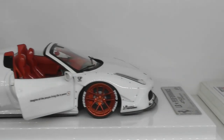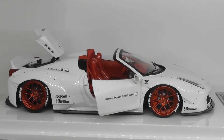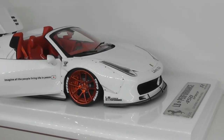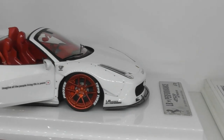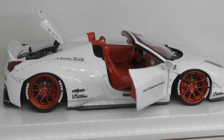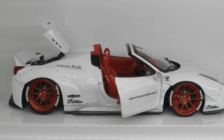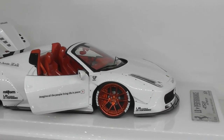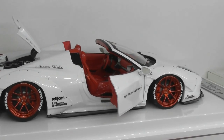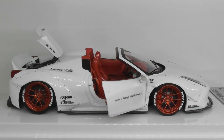Staying with the theme of 458 Ferraris, this is another one of my custom models — the 458 Spider. It has a resin flare kit from Legend Miniatures in France. The base model is a Hot Wheels Elite 458 Spider, with custom 3D printed wheels and opening doors and engine compartment. Another one of my custom models, and I value this one at around $1,000.